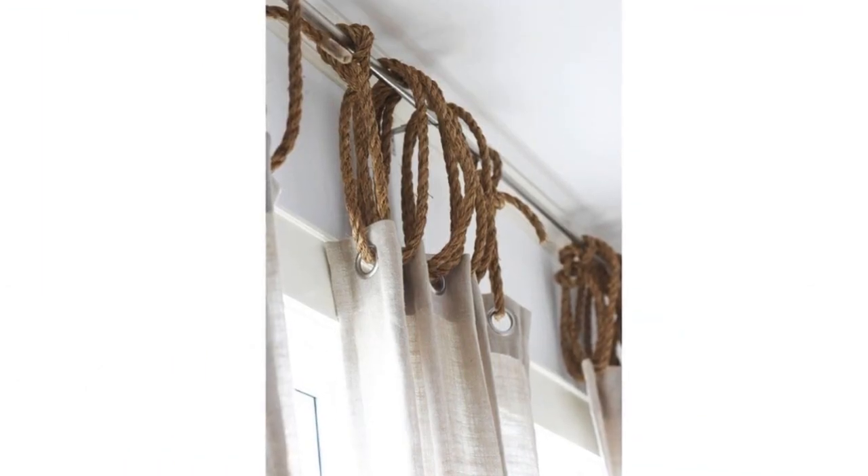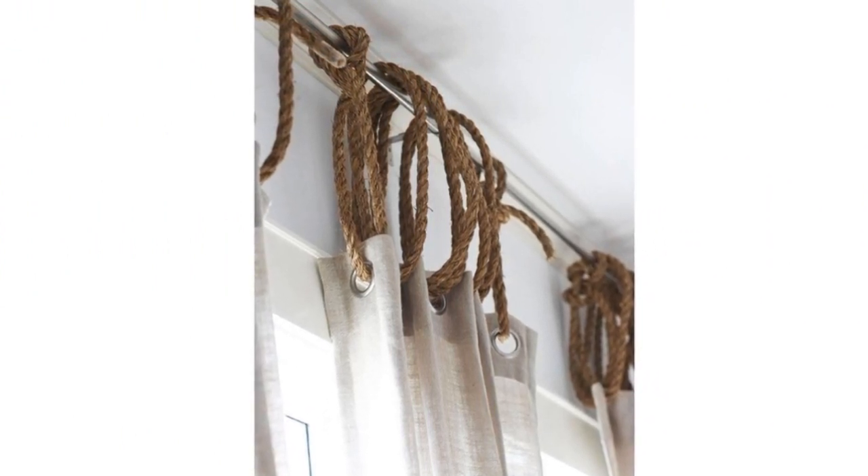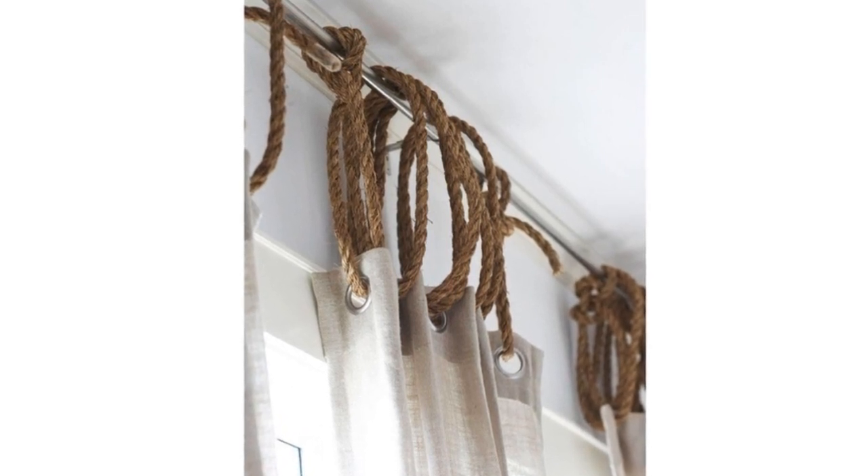8. Jute rope is a cheap way to add a rustic or nautical touch to any window dressing. Bonus points if you incorporate a sailor's knot — a smart idea from Remodelista.